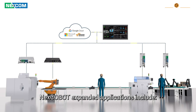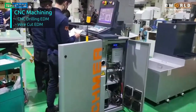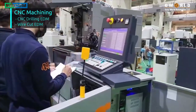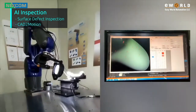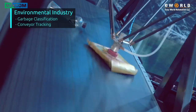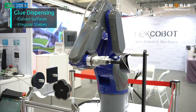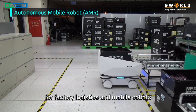NEXT COBOT's expanded applications include CNC machining, AI inspection, environmental industry, glue dispensing, and autonomous mobile robots for factory logistics and mobile COBOTs.